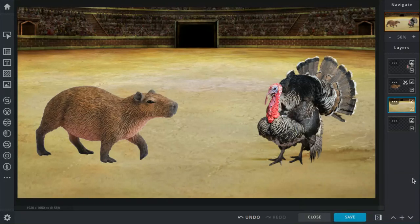Today's battle is basically two fat plump creatures. We have the capybara and the wild turkey. Let's get to this.